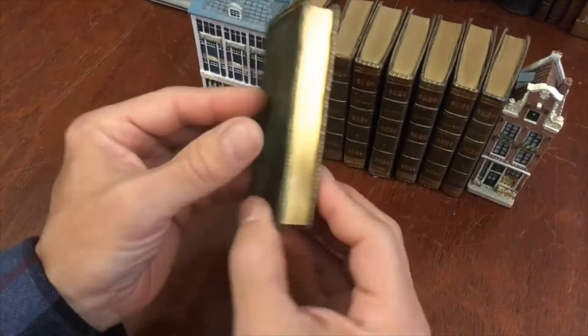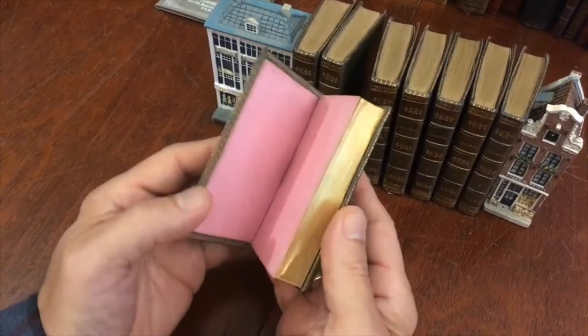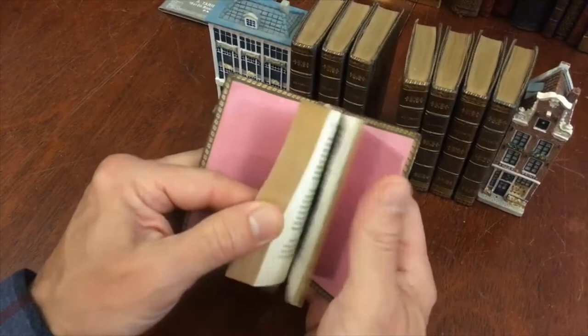I'm going to show you very briefly the condition of each book, because the entire set remains just exceptionally well preserved. Some of these books are even tight, as in they have literally probably not been read. They still open nice and sturdy.